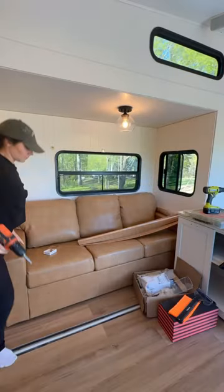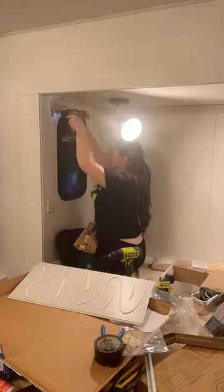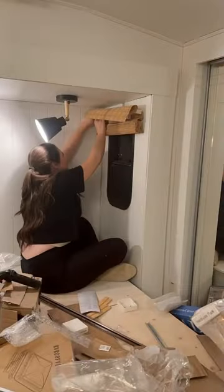Campers have unique size windows and a lot of them are different. So I love that when ordering from Select Blinds, you can type in the exact length and width you need for your specific space.